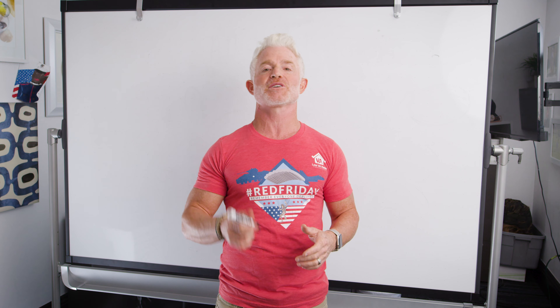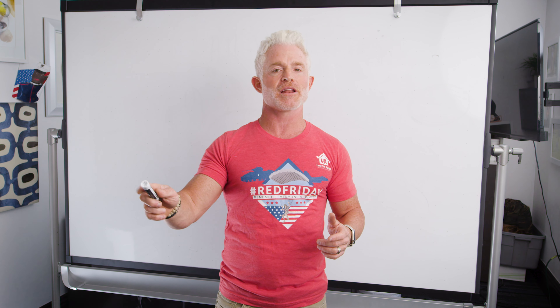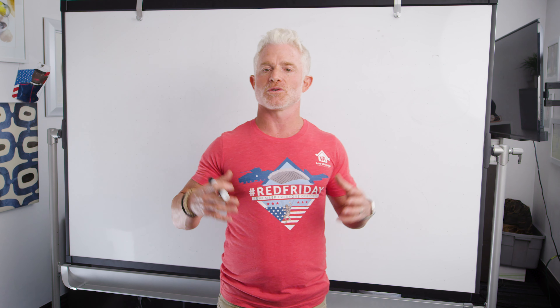Happy Red Friday everybody, it's Eric with Low VA Rates. I hope you're wearing red — if you've listened to us before, you know it's because we love our veterans. Red stands for Remember Everyone Deployed. We want to show an outward expression of how much we are dedicated to supporting the military, so wear red every Friday.